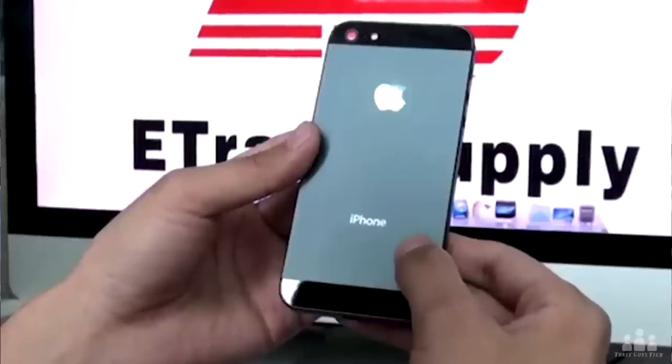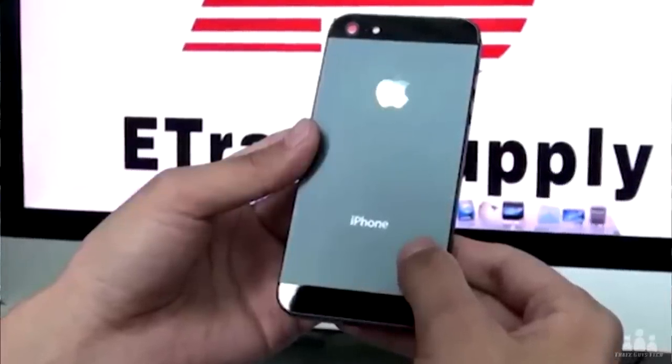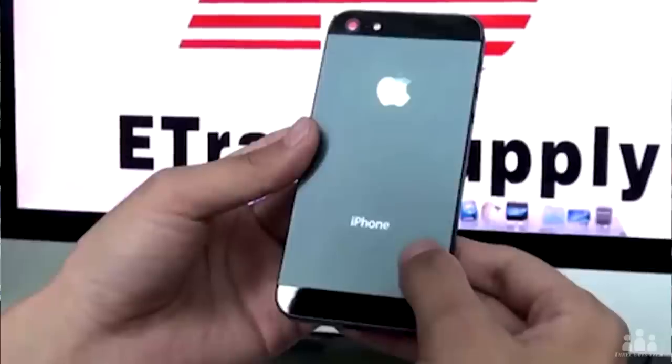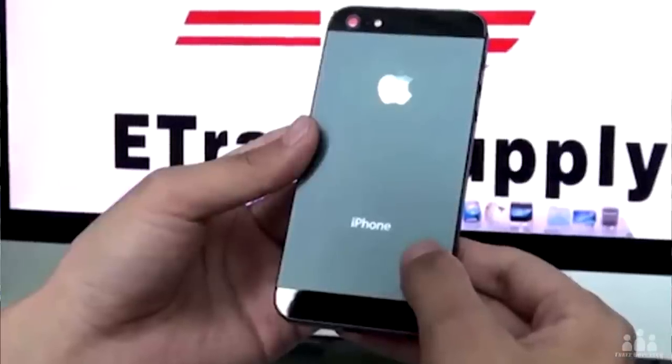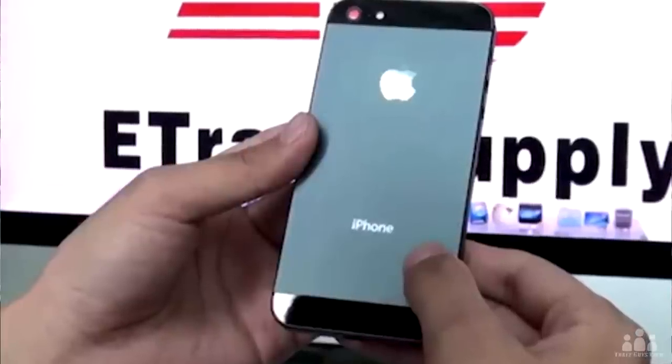Along with the thinner design, it's going to have kind of a two-tone metal back. I kind of like this design — I don't like the actual two-tone look, but I do like that it's going to be made out of metal. There's been so many cases where people have dropped their iPhone and the glass back breaks easily. With the new metal design it should be sturdier, and it's also reportedly going to fix some antenna issues that many of you are having with your iPhone 4 and 4S.